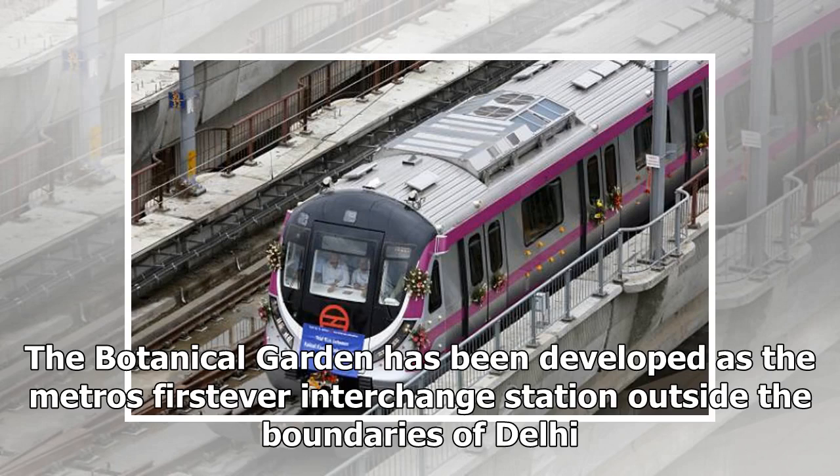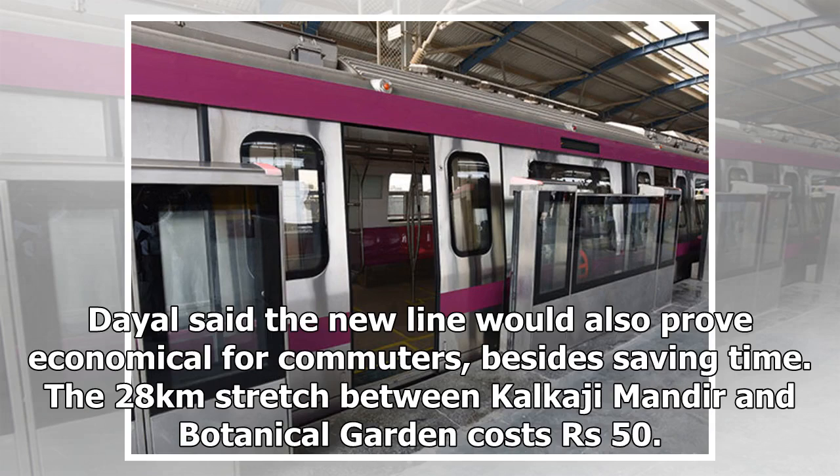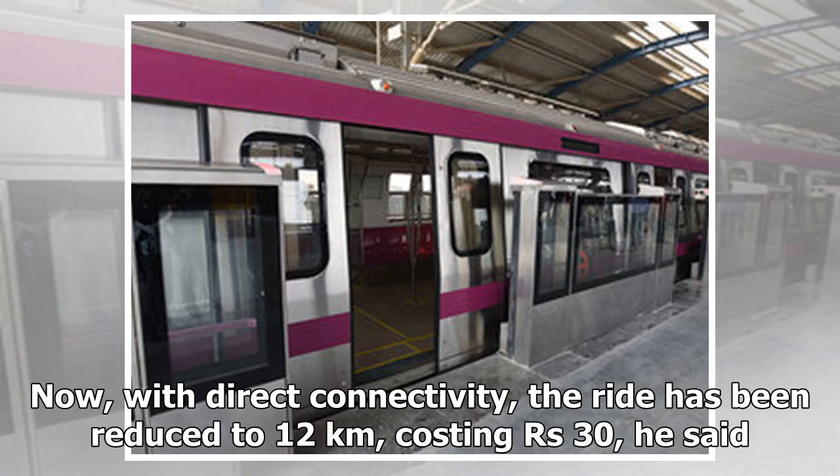The Botanical Garden has been developed as the Metro's first interchange station outside the boundaries of Delhi. Dayal said the new line would also prove economical for commuters, besides saving time. The 28-kilometer stretch between Kalkaji Mandir and Botanical Garden costs 50 rupees. Now, with direct connectivity, the ride has been reduced to 12 kilometers, costing 30 rupees, he said.